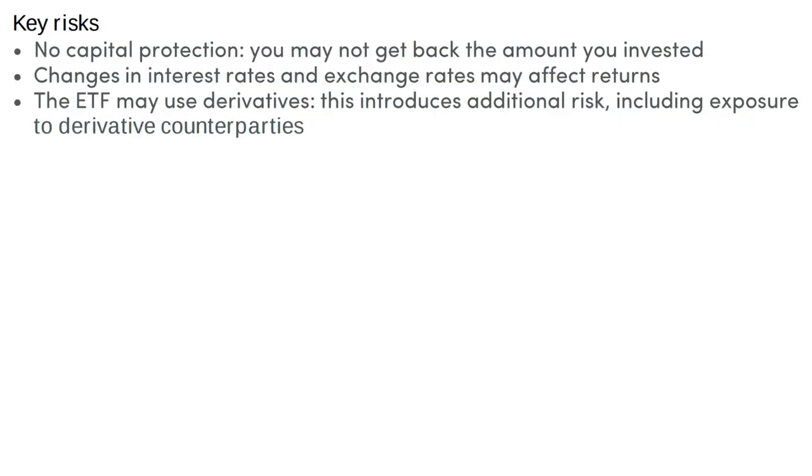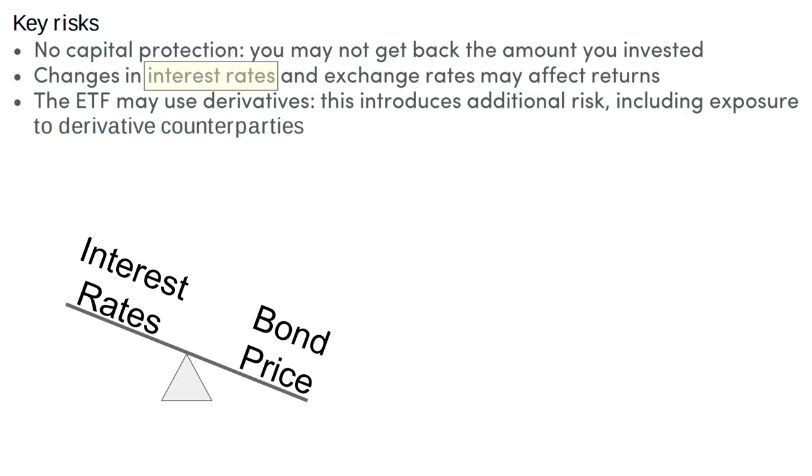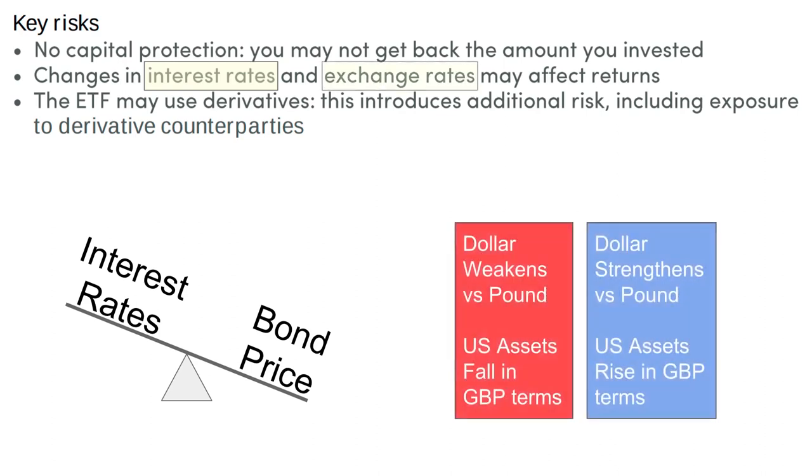The fact sheet also gives us the key risks. There's no capital protection, so in theory you could lose your entire investment — although that's very unlikely — but you could certainly make a capital loss. Because it's investing in bonds, the value of those bonds will be affected by the level of interest rates. You can think of it as a seesaw: as the level of interest rates rises, the value of bonds goes down. And although having short duration mitigates that effect, the risk doesn't go away completely. Exchange rates could also be a problem. If we buy dollar-denominated bonds and the dollar weakens versus the pound, then when we convert the value back into sterling the value of those assets would fall — though of course it could work both ways.